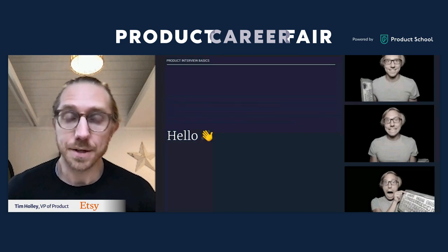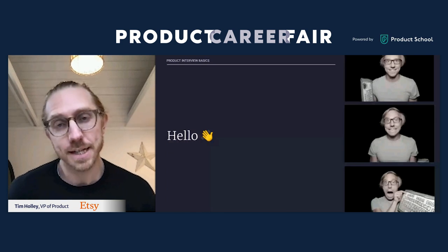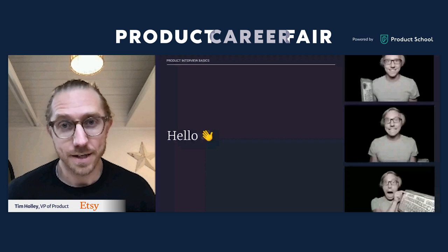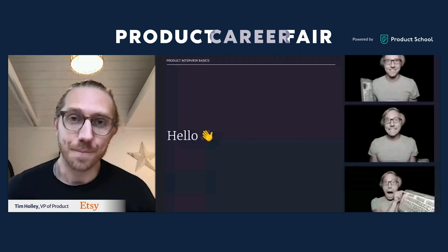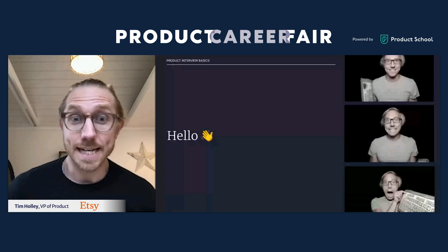My main focus is on our buyer experience — really thinking about how do we deliver an excellent product experience and journey for people who are looking to purchase things from Etsy sellers. We do that work across our website, desktop and mobile web, as well as our native apps. We think about how to optimize for conversion rate and how to bring buyers back time and again so they treat Etsy as a habit.